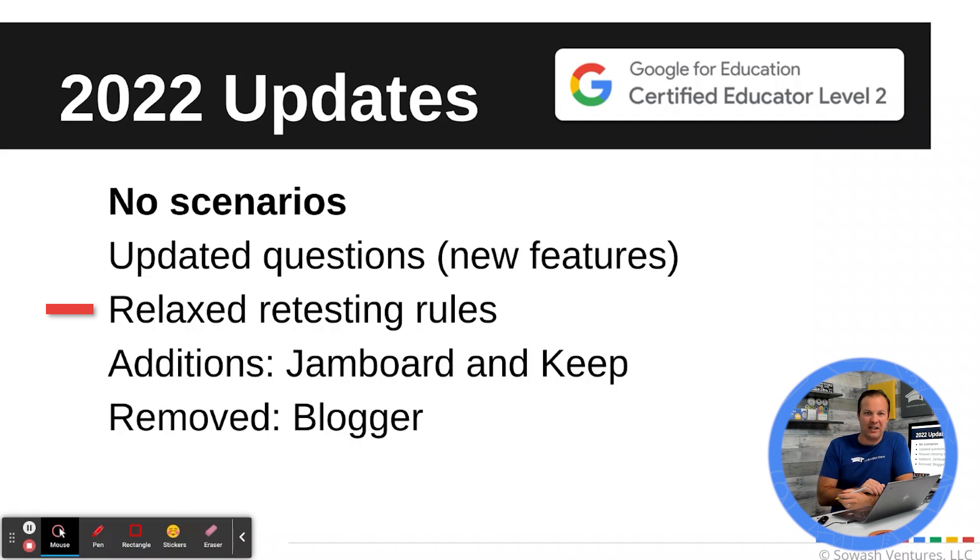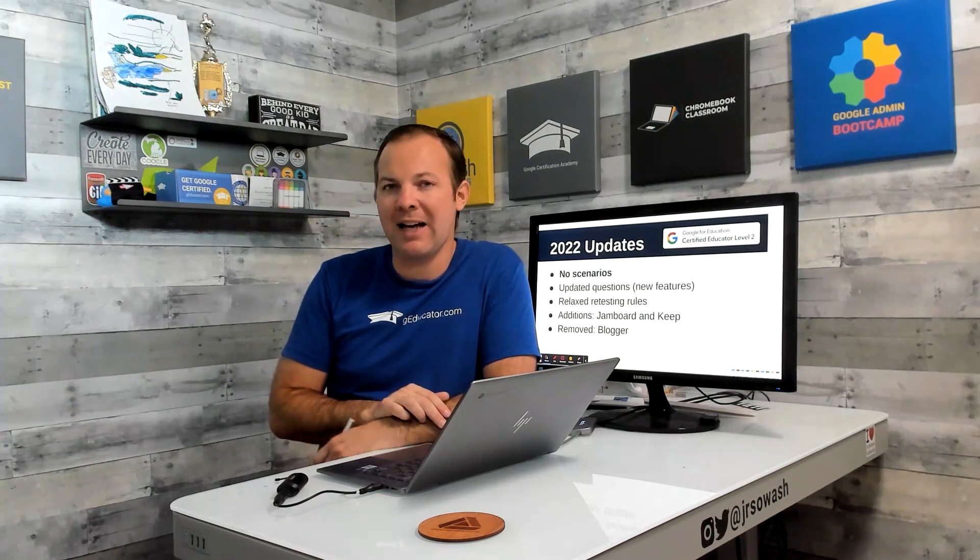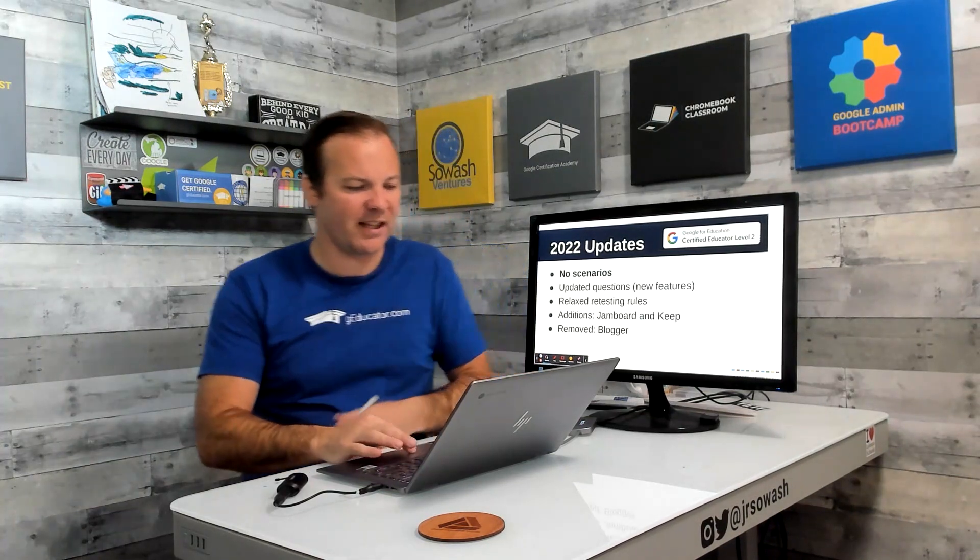They also relaxed the retesting rules. You must score 80% to pass the exam. If you do not pass the first time — and about 20% of people don't — you can take the exam a second time three days later, a third time seven days after that, and even a fourth time in one calendar year if necessary. Rarely does anybody need to take it more than two times; most people pass the second time.